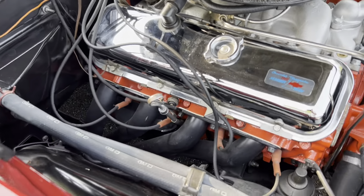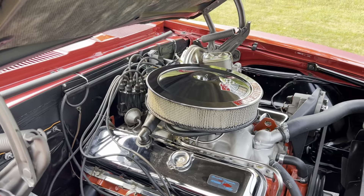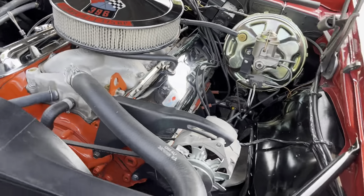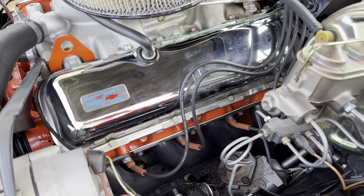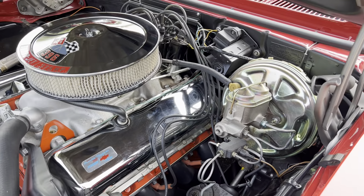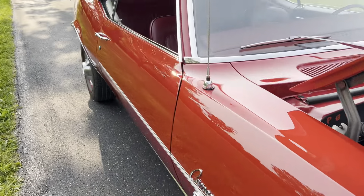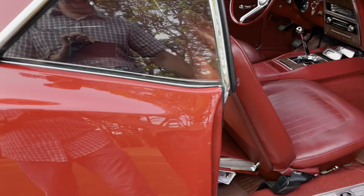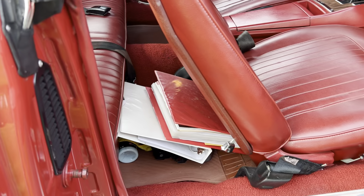Now break it down further: L78 M22 cars, make it a red car with red interior, then start adding options like console gauges and AM/FM. Then the crowning achievement is the special-ordered 307 rear end, which makes this car absolutely one-of-one and totally unique.